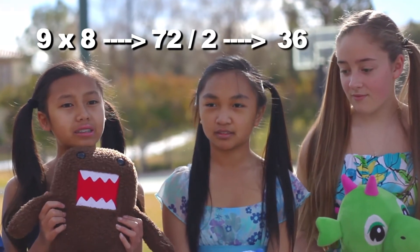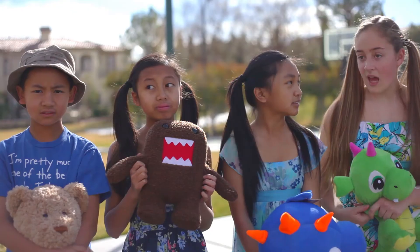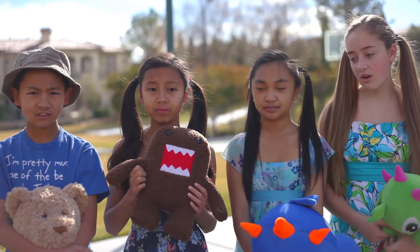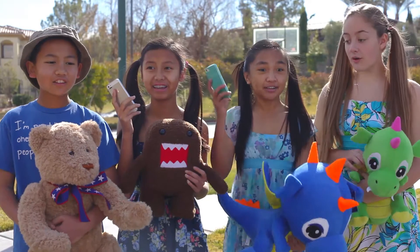So we need thirty-six kids! Now all you have to do is get all of the kids here to come and share all of this lovely ice cream. How are we going to gather thirty-six kids in one hour? That's easy! With technology, we can text them! Great idea!